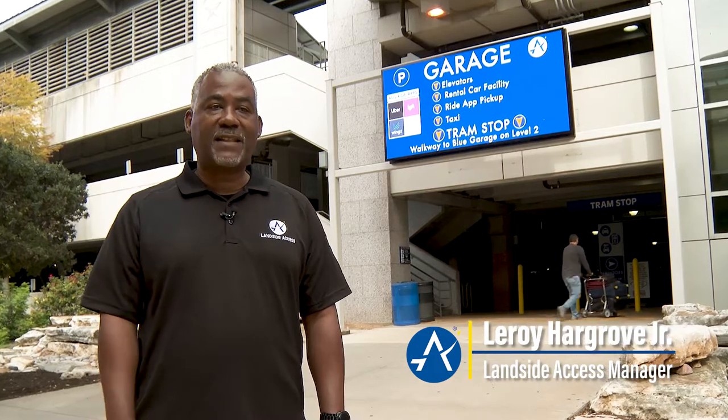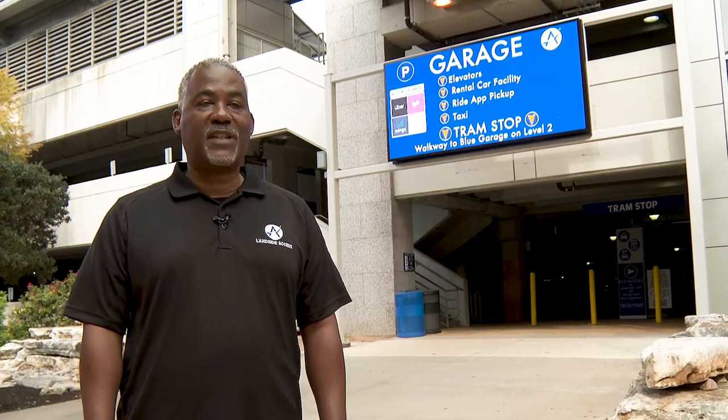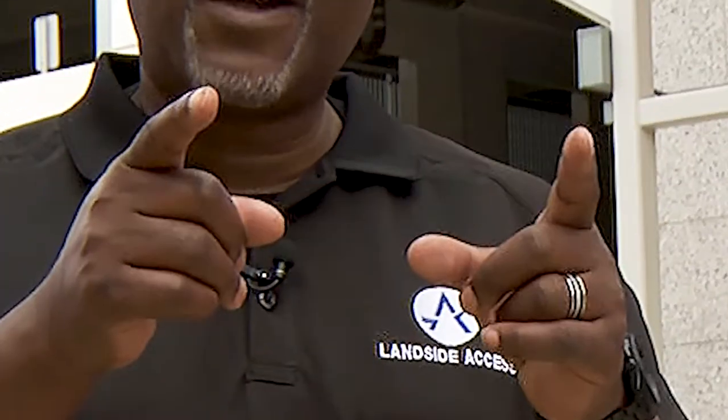Greetings from Austin-Bergstrom International Airport. I'm Leroy Hargrove Jr., and I'm here to show you where you can pick up your taxi or rideshare. All taxis and rideshare providers are waiting for you at the Ground Transportation Center, which is located on the ground level of the rental car facility. Are you ready? Let's go.